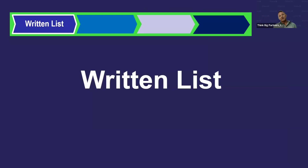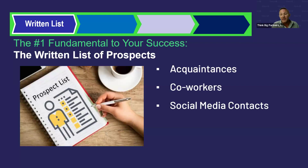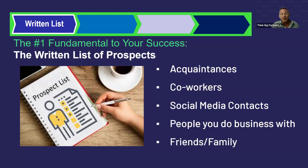The next step in our system is the written list — this is your inventory. You want to have as many names as possible. If you don't have a list, you don't have a business. Get names off your phone, Facebook page, and out of your head onto a written piece of paper. Carry it around, have it available to enter new names as you go. This list will include people you know, acquaintances, coworkers, social media contacts, and people you do business with — your barber, tax accountant, and friends and family.